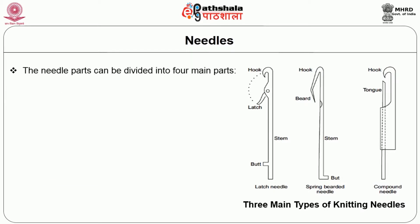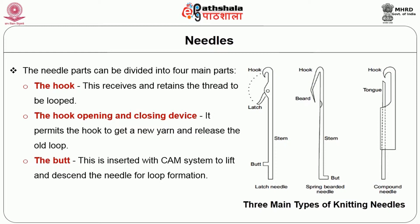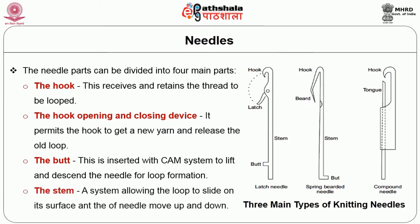The needle parts can be divided into four main parts. First is the hook, which receives and retains the thread to be looped. The second is the hook opening and closing device, which permits the hook to get a new yarn and release the old loop. Next is the butt, which is inserted with the cam system to lift and lower the needle for loop formation. Last is the stem, a system which allows the loop to slide on the surface as the needle moves up and down.